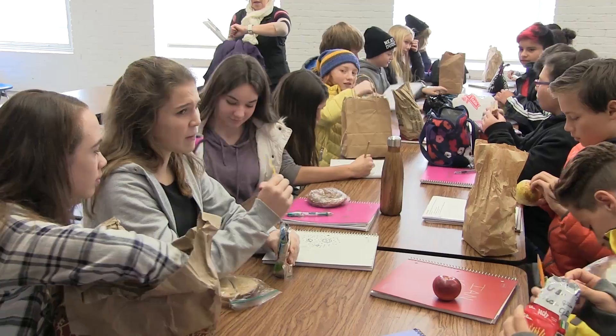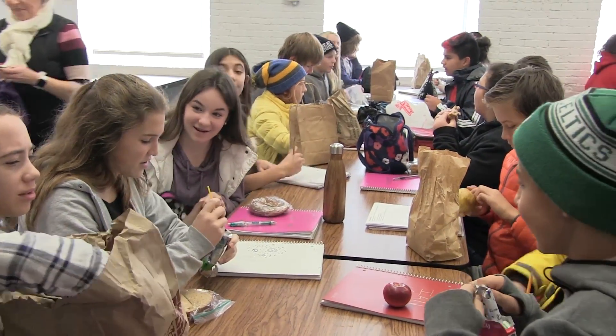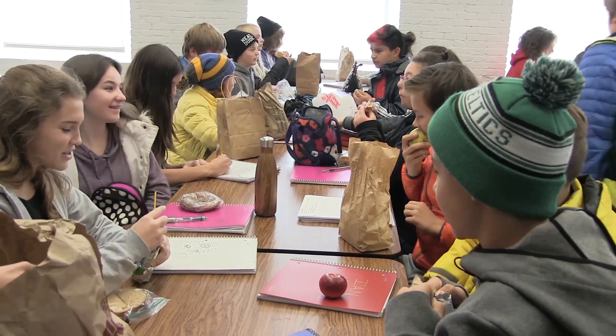As for lunch, please bring your own lunches in paper bags. We'll provide the space — you can eat in our lunchroom.